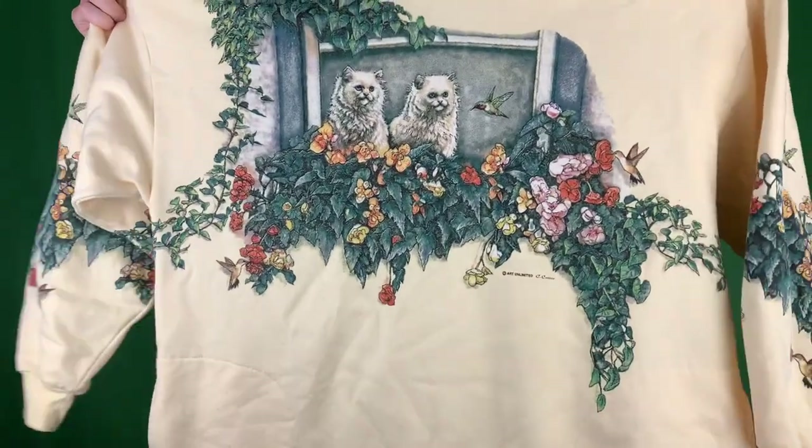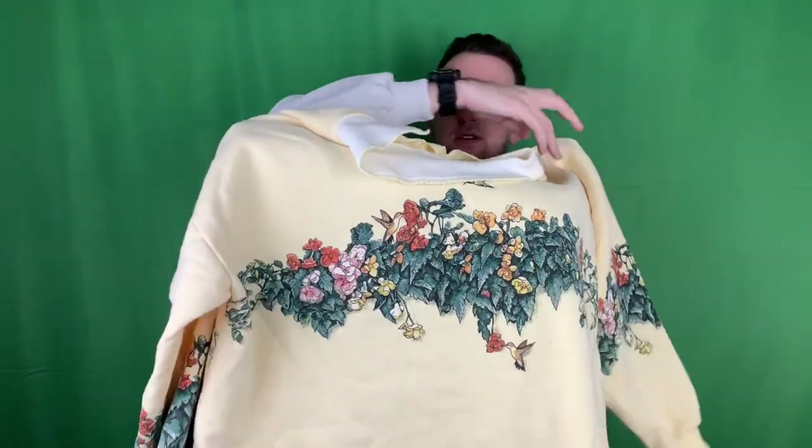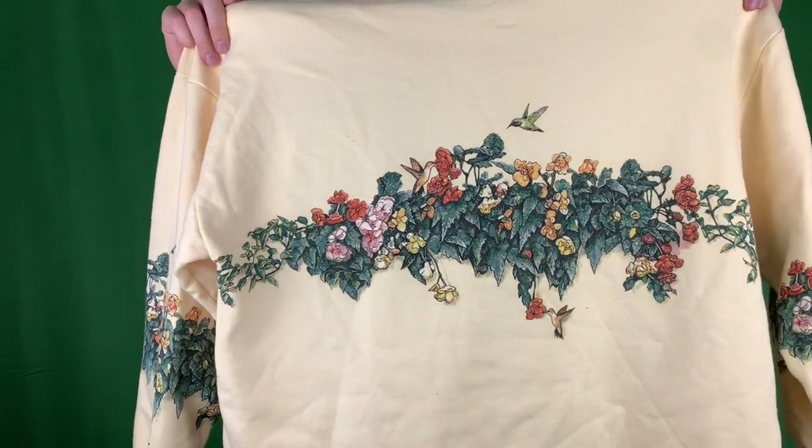Got another granny banger. More cats, more birds, more leaves - there we go baby. It's got a big graphic print on the back too, and a collar. The brand is Art Unlimited. Some printing on the sleeves, got the cats, and then pockets on the side.